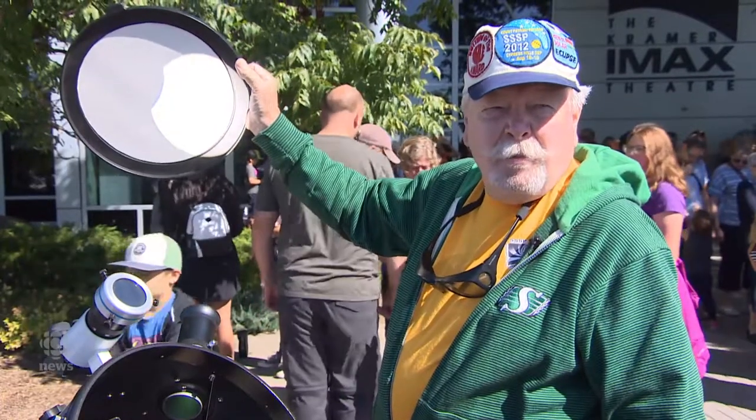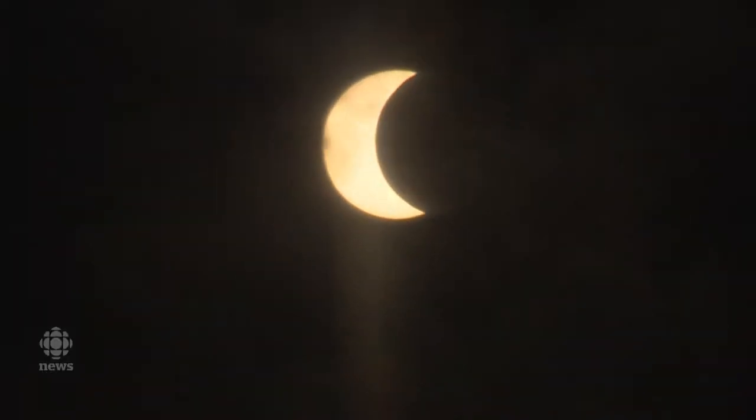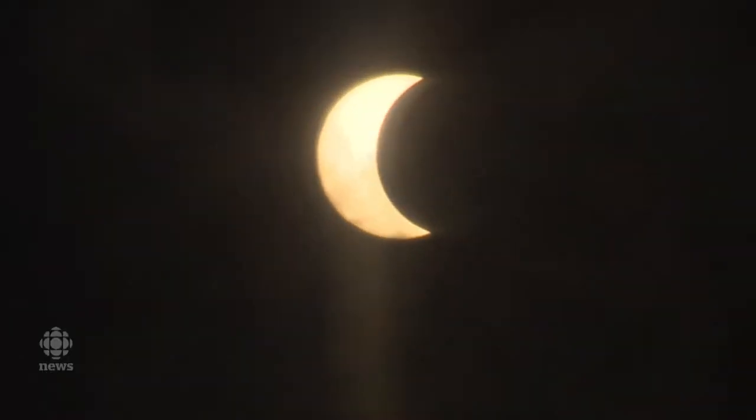We have an eclipse almost every year on the Earth somewhere. The Moon in this case is going to cover pretty close to 100% — 99.7% or something — of the face of the Sun. It probably won't happen for another 100 years.